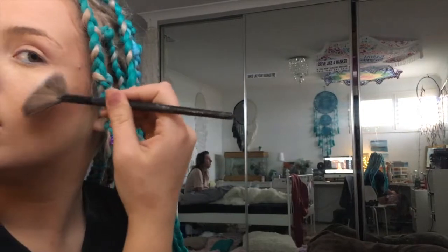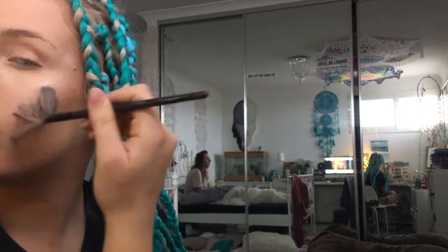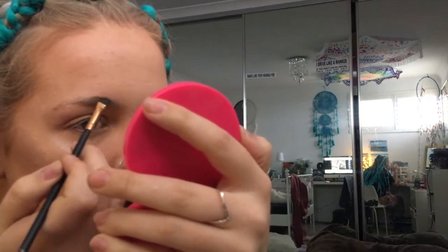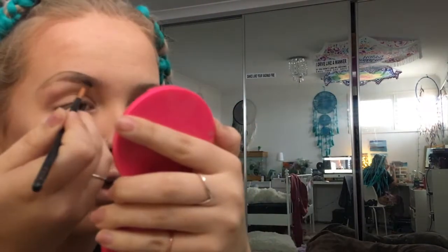Just using this big fan brush and highlighting with this loose pigment. I can't sing, guys, so please ignore me — I just inserted it in the video for a laugh.